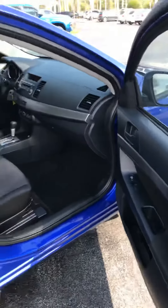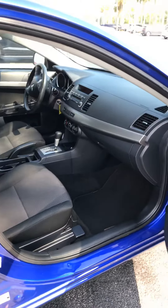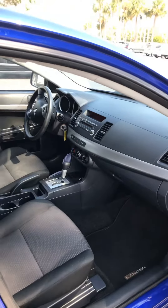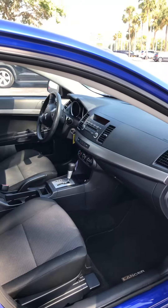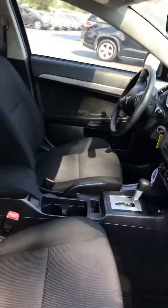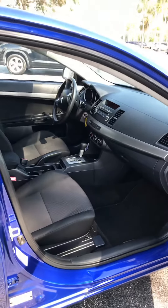It has power windows, door locks, automatic transmission. This car only have 45,000 miles — for a 2008, that is excellent, and it is in great shape. The interior is excellent. The exterior is excellent. All in all it's a very nice car.